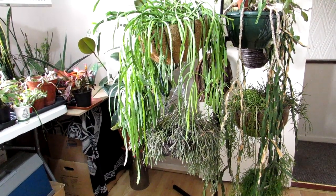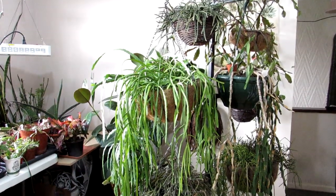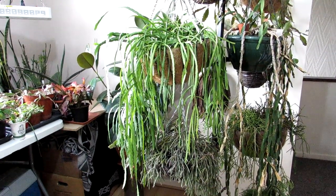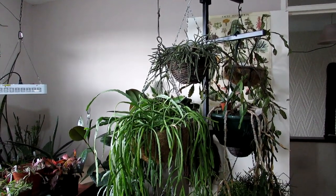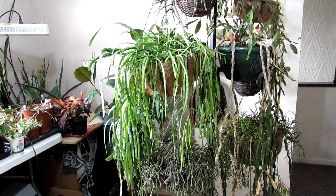Hi guys, it's Lynn here — hope everyone is keeping really well and safe. Today I'm in my office, which is also one of my grow rooms. This is my hanging epiphytic cactus stand. I have a lot of epiphylliums indoors as well as in the polytunnel.